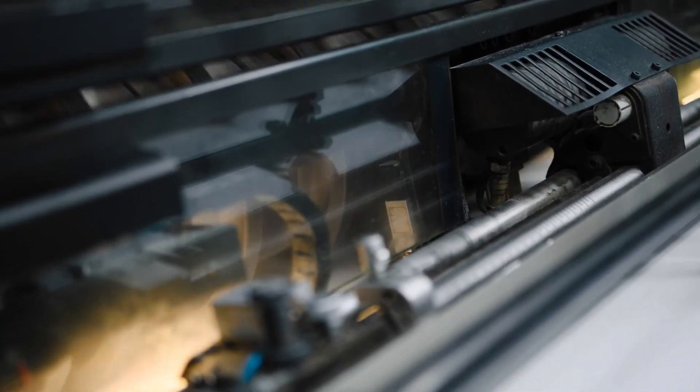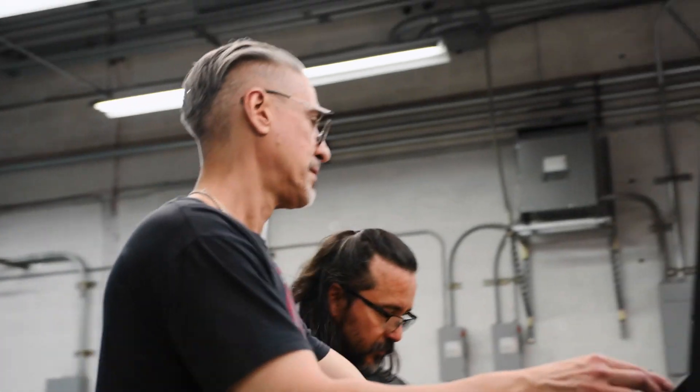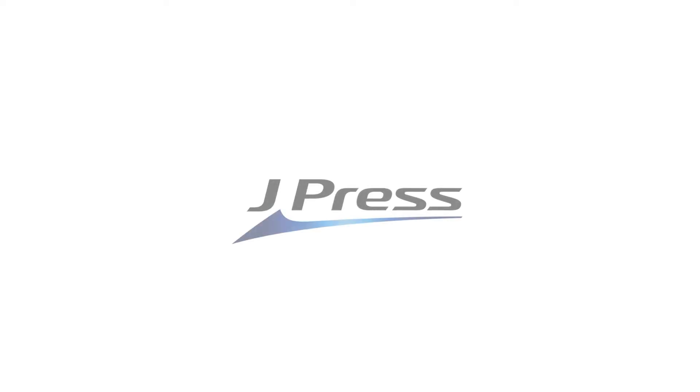The J-Press has enabled us to bring on several new clients and increase our volume with existing clients. And the machine — I hate to say it, but it seems bulletproof. It was one of the best things I've ever done in my business. The J-Press would probably be the best decision I've made in my career.